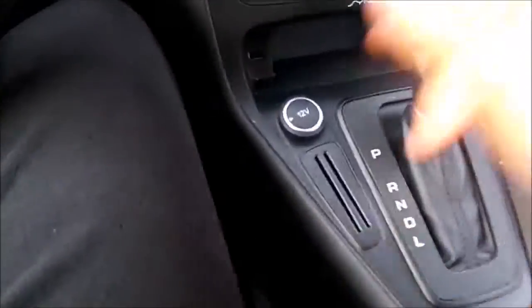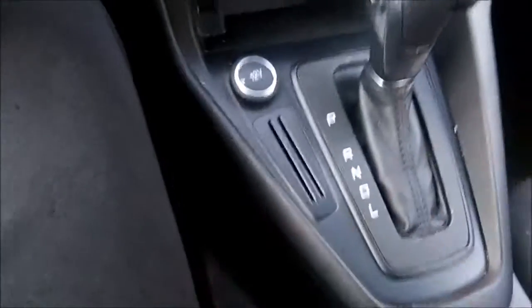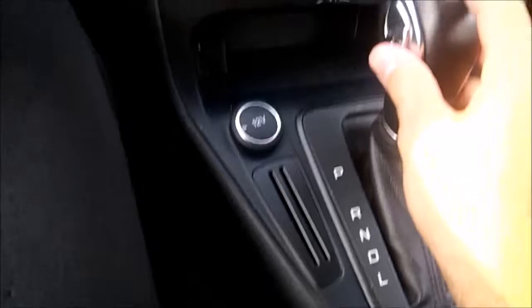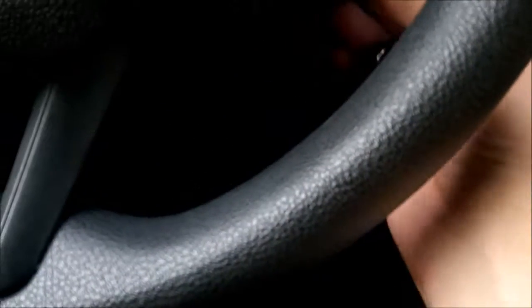It's automatic. It's got your shifter — park, reverse, neutral, drive, low — and you can downshift from there as well. It's a newer car; I usually drive old cars so I don't really know it that well.